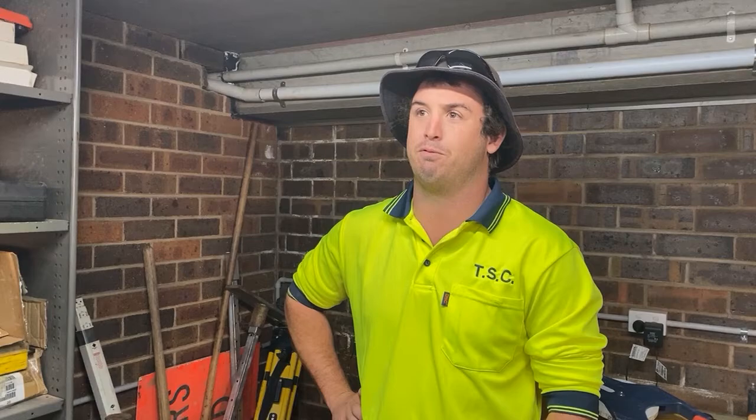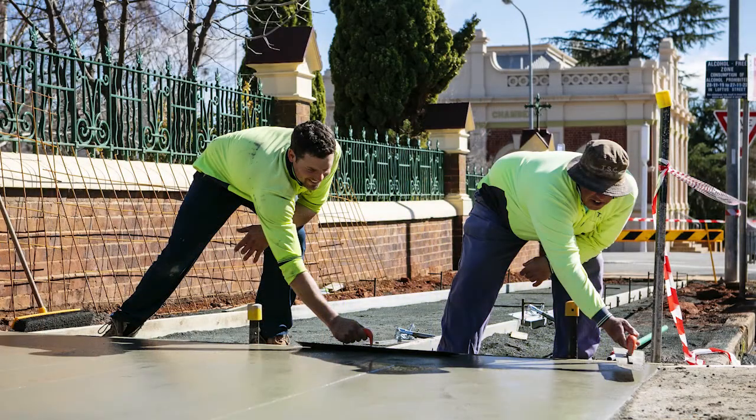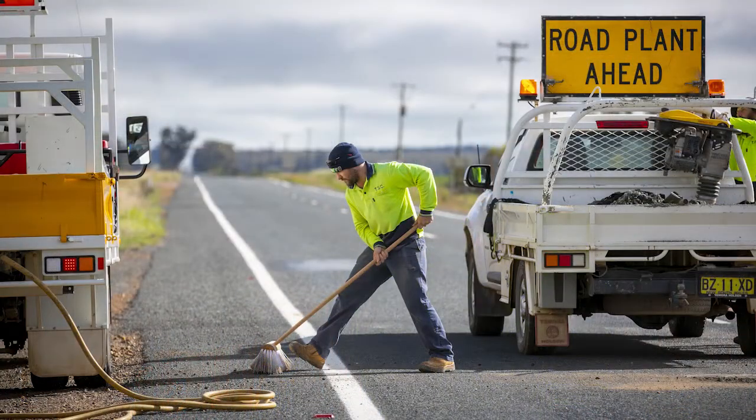You generally start off concreting, helping the concrete crew out. And then slowly, the more skills you develop, the more licences you get, you work your way up through the system. So you sort of tar patch, and you might end up on a roller slasher. You get your truck licence, you'll end up in a water cart, gravel trucks.